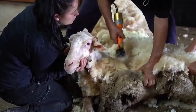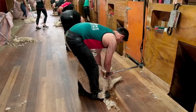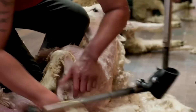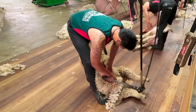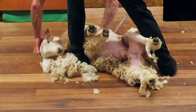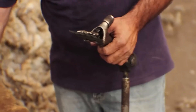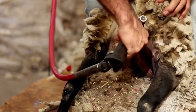Sheep are moved in groups to controlled handling areas, where they are safely placed on special benches. A light sedation is applied, or they are carefully immobilized to prevent sudden movements or accidental cuts. Then operators, using high-speed electric shearing machines, remove the entire fleece in a single piece without harming the animal's skin. Each shearer can process over 200 sheep per day, collecting a total of up to 1,000 kilograms of raw wool.